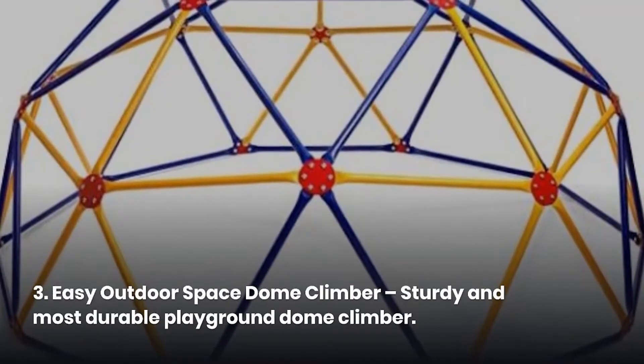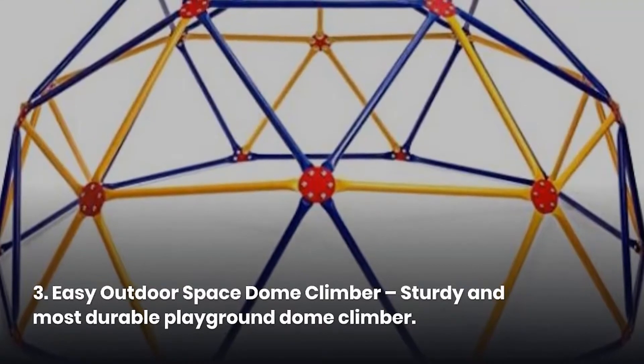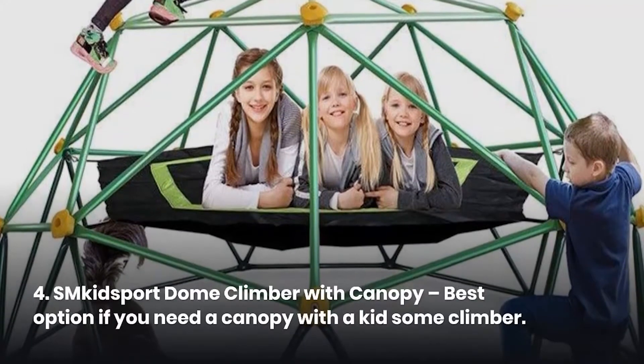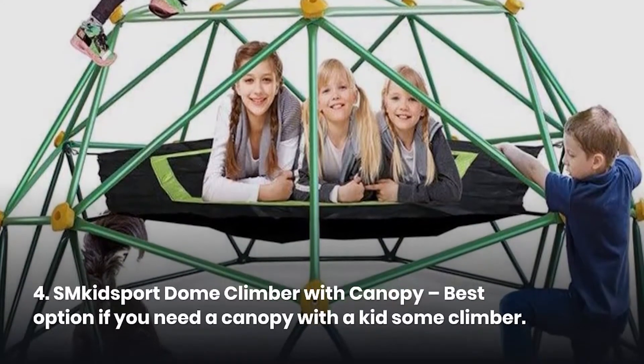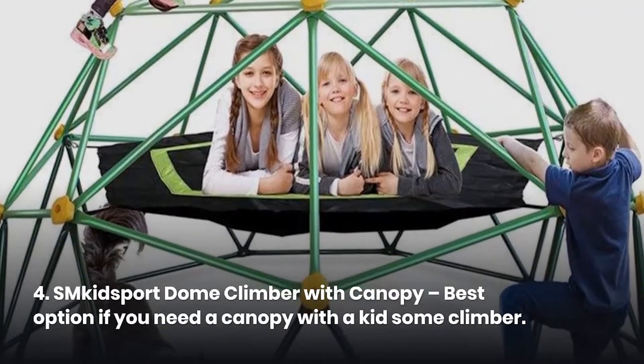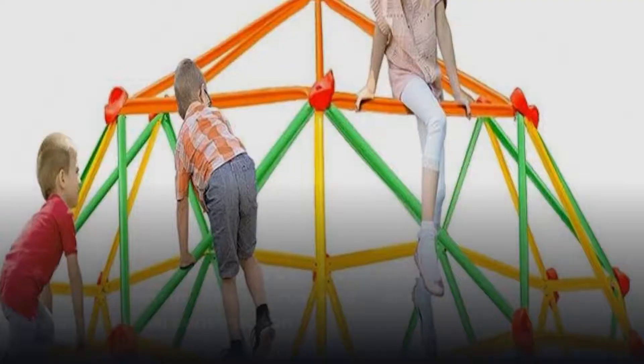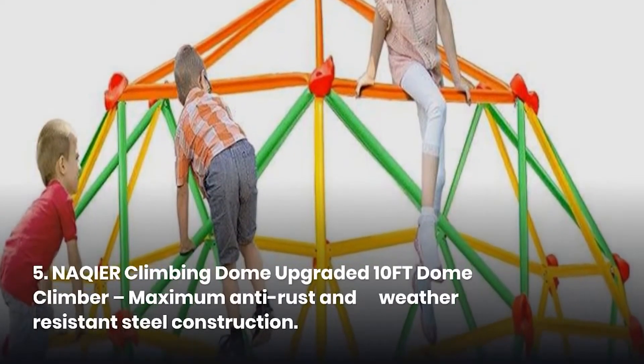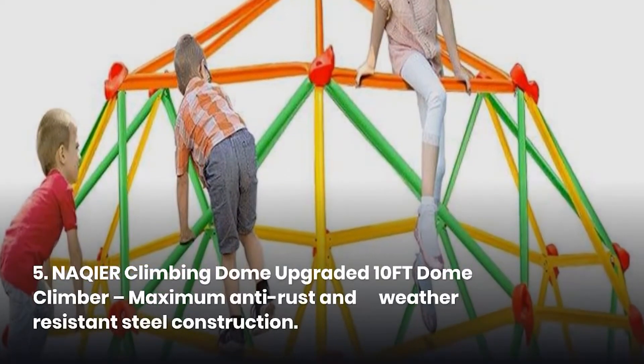3. Easy Outdoor Space Dome Climber — sturdy and most durable playground dome climber. 4. Skidsport Dome Climber with Canopy — best option if you need a canopy with a kid's dome climber. 5. Nakir Climbing Dome Upgraded 10FT Dome Climber — maximum anti-rust and weather-resistant steel construction.